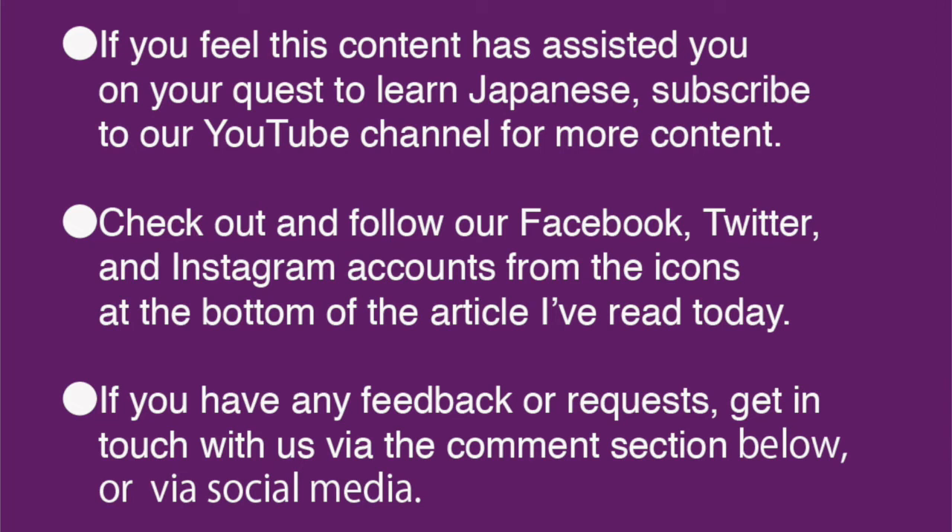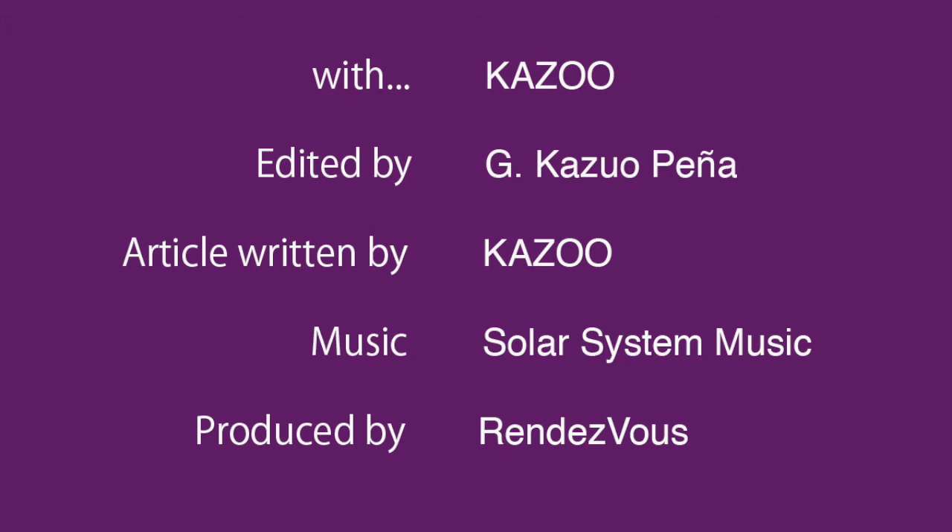Please subscribe to our YouTube channel. Also, check out and follow our Facebook, Twitter and Instagram accounts from the icons at the bottom of the article I've read today. If you have any feedback or requests, please leave them in the comments below, or get in touch with us via social media. www.digtokyo.jp